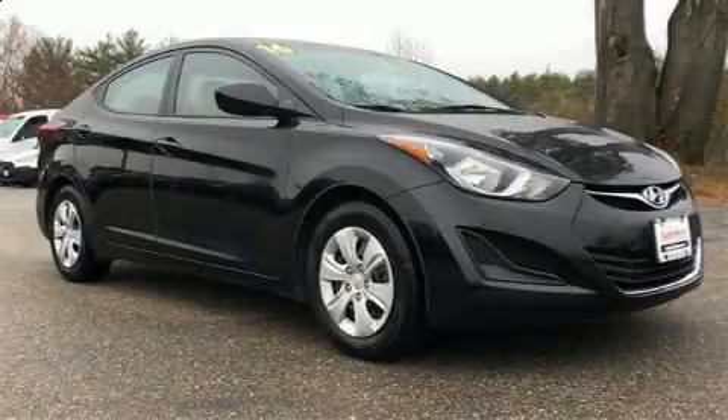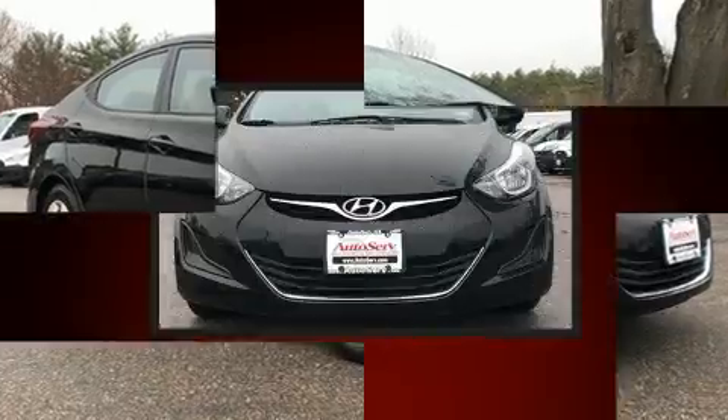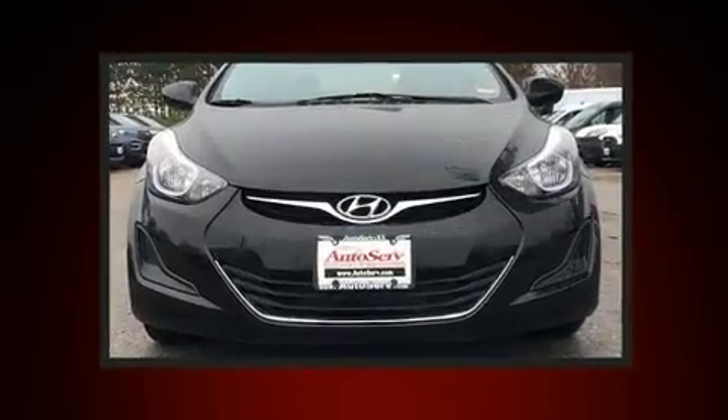Step into the 2016 Hyundai Elantra. With less than 20,000 miles on the odometer, this four-door sedan prioritizes comfort, safety and convenience.